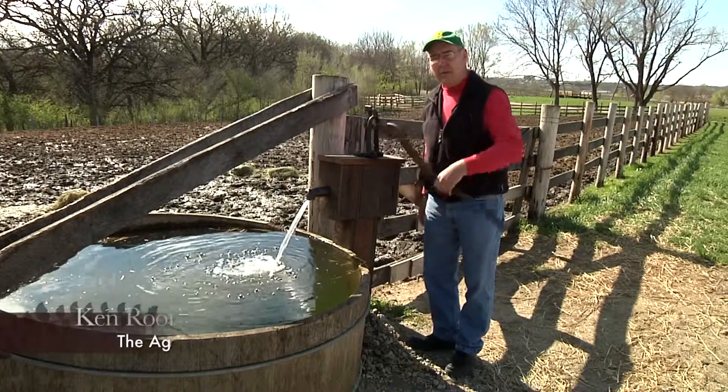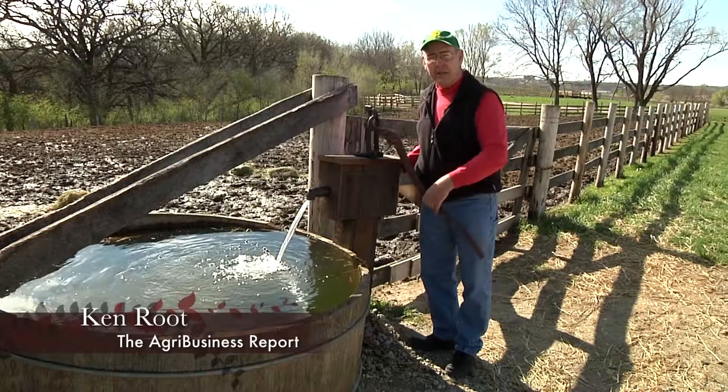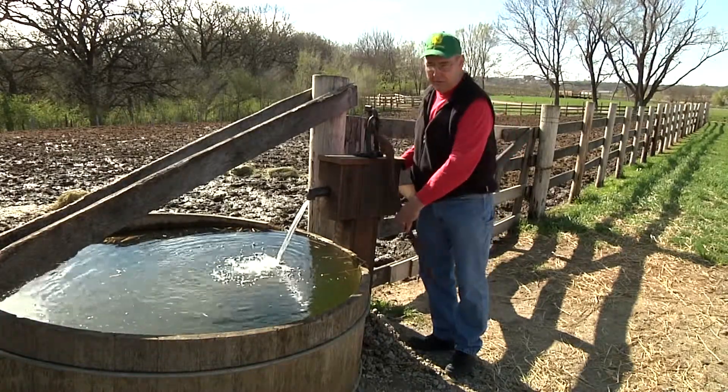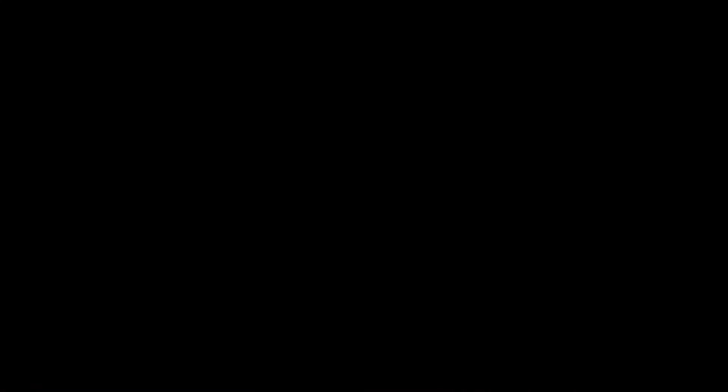You can touch, see, and hear 300 years of history at Living History Farms. They're open each day from 9 until 5, except Sunday, noon until 5. For the Agribusiness Report, I'm Ken Root.